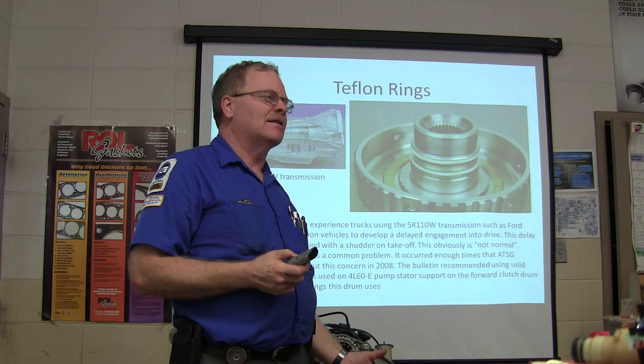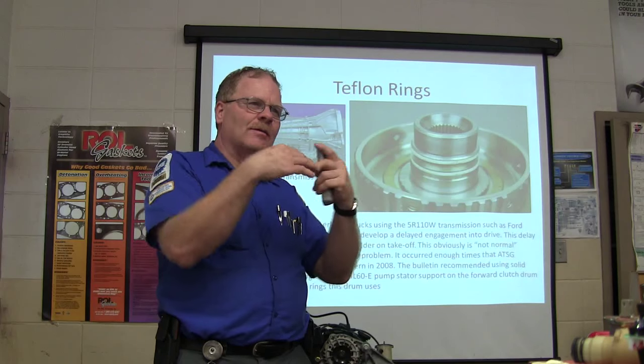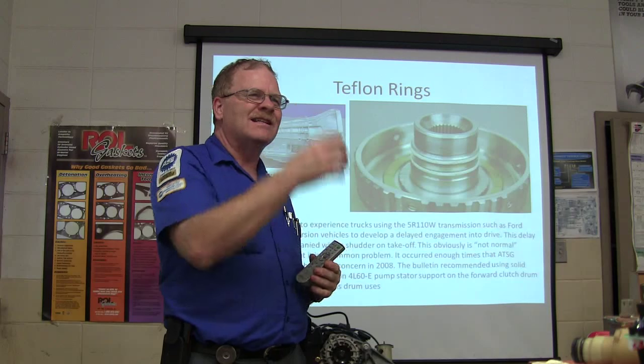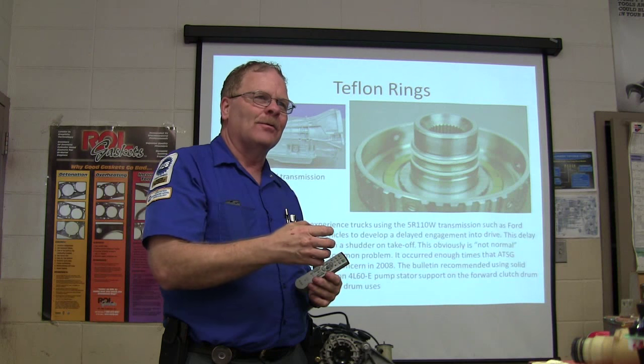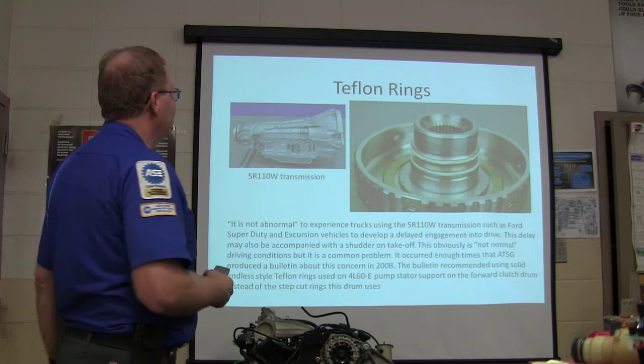The thing about Teflon rings is, a lot of times when you spread them and put them on, some are slant-cut so you can put them in easily. Others you've got to stretch over and resize back down with a tool. I never really liked those, but they apparently seal better.